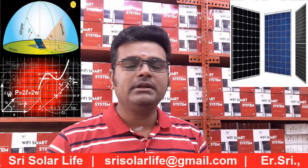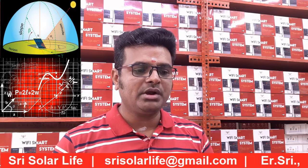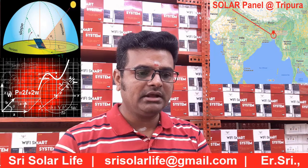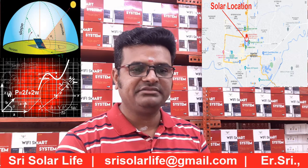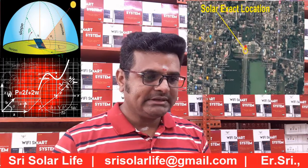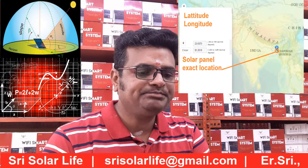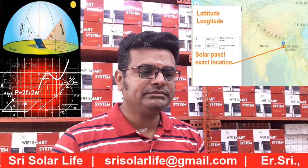Today we are going to discuss solar panel sizing for one particular location — that will be Tripura, the northeast sector of India. The city is called Agartala, nearby Ujjayanta Palace. That's the location we have selected today, near the children's park and KFC area.